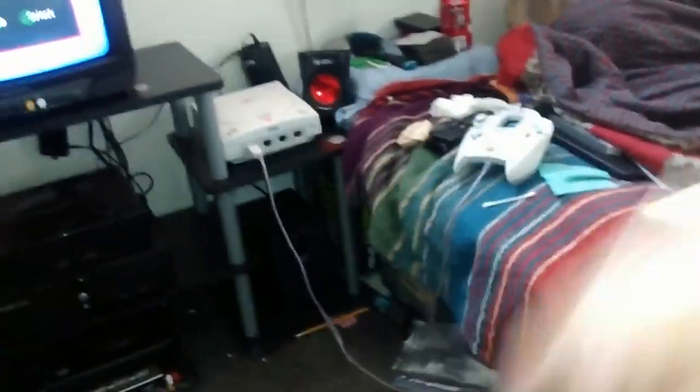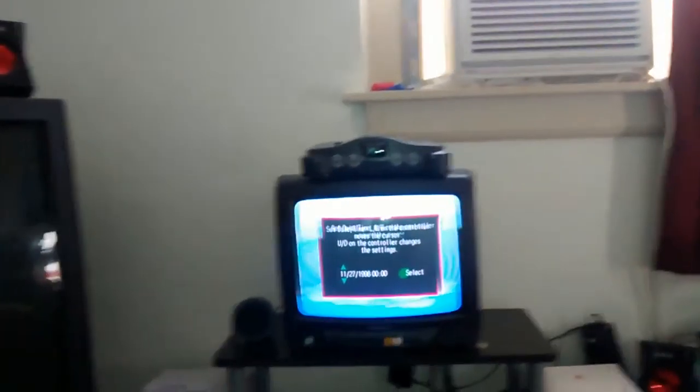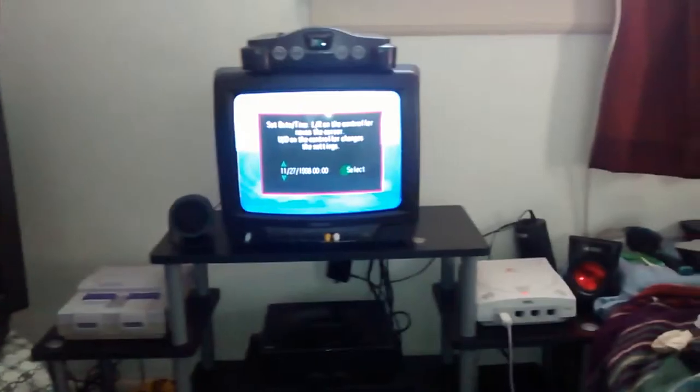I also have a VIC-20 down there — you can sort of see the box. It's a personal computer from 1981, advertised by none other than William Shatner himself as the wonder computer of the 1980s. I thought that was a cool little detail.